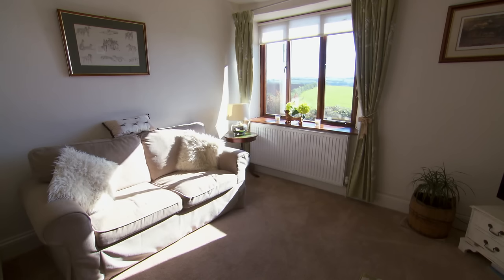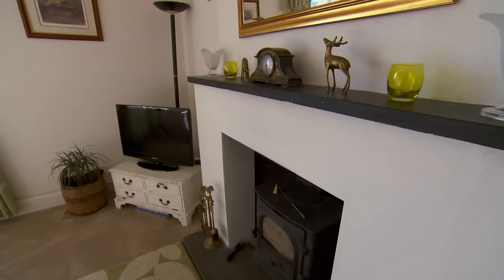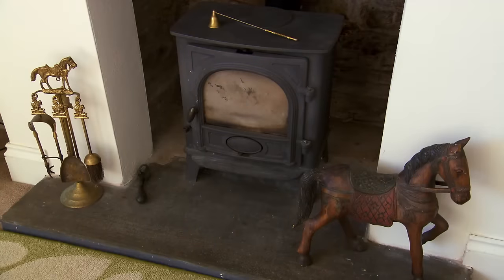Moving through to the sitting room, they find a second log-burning stove with nice views. It's lovely — really bright and beautiful. It's small but it's perfect — cosy, exactly what Julie wants. She's still getting that nice feeling and is just as excited. The property is really tugging on Julie's heartstrings as the ground floor rooms have clearly resonated with her.